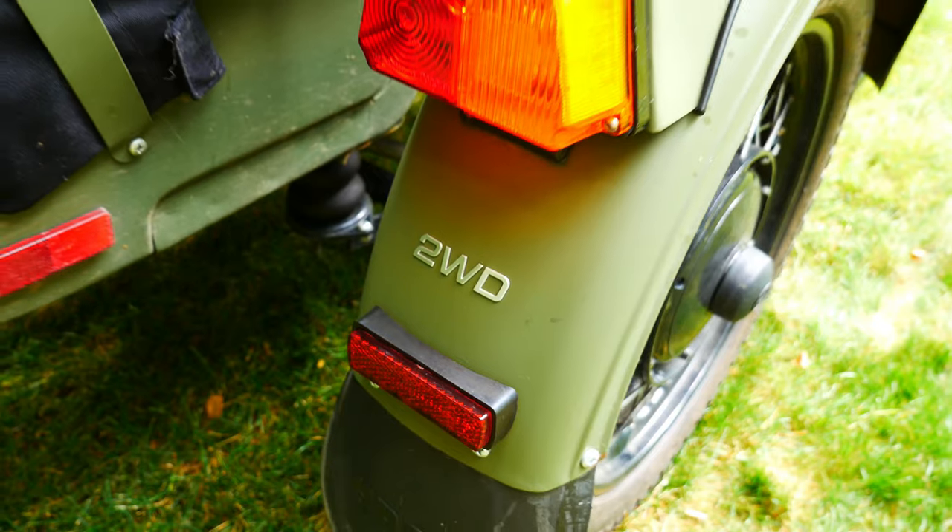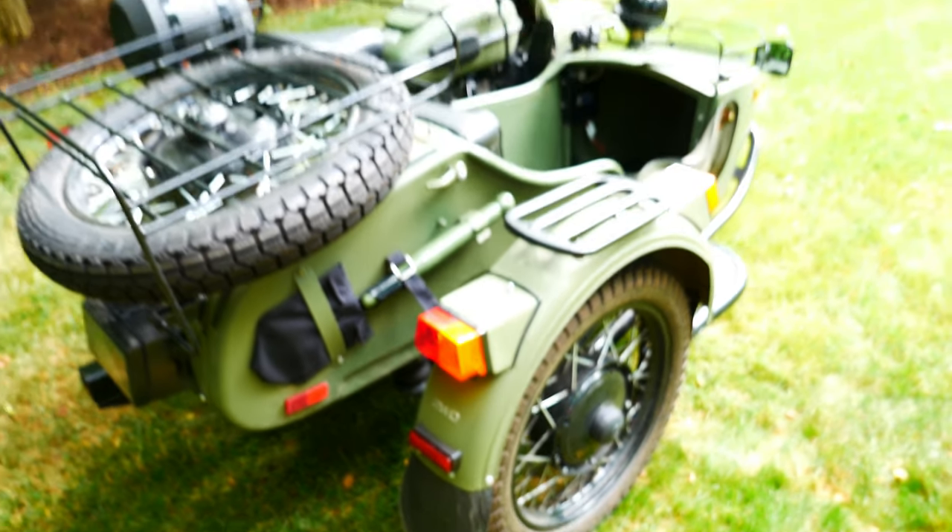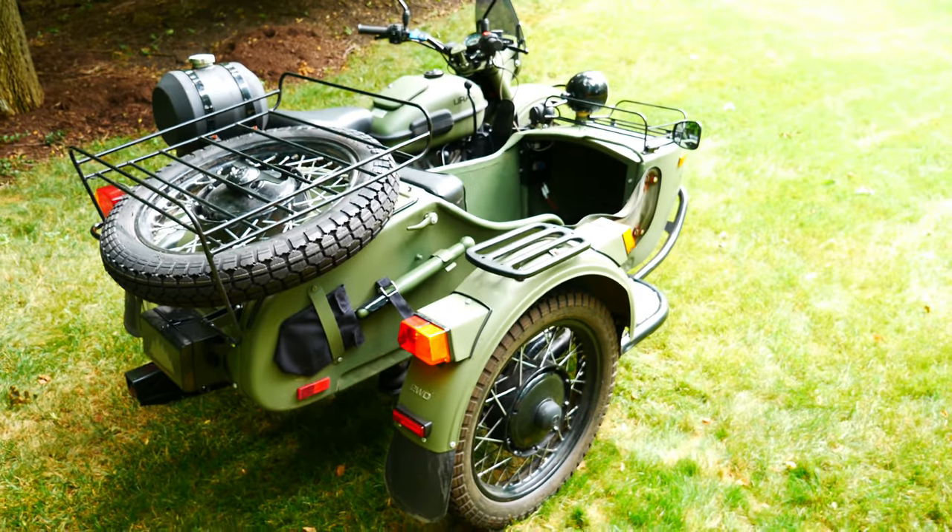If I need a bit more traction, there is an engageable second wheel — the sidecar wheel — that I can turn this baby into a two-wheel drive motorcycle.